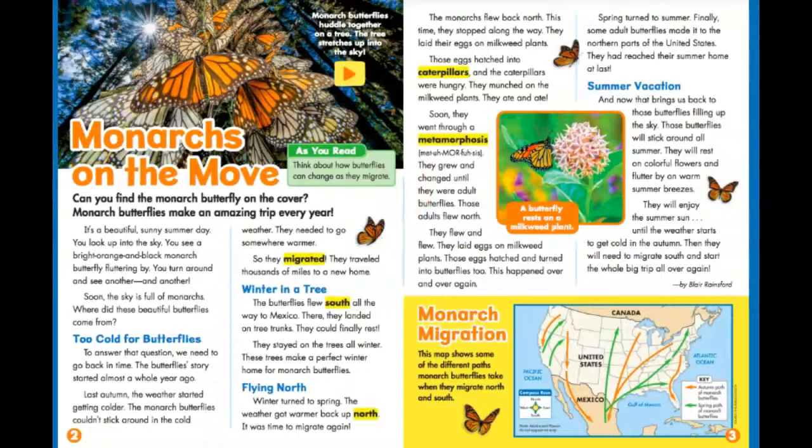Monarchs on the move. Can you find the monarch butterfly on the cover? Monarch butterflies make an amazing trip every year. So as we read, think about how butterflies can change as they migrate.